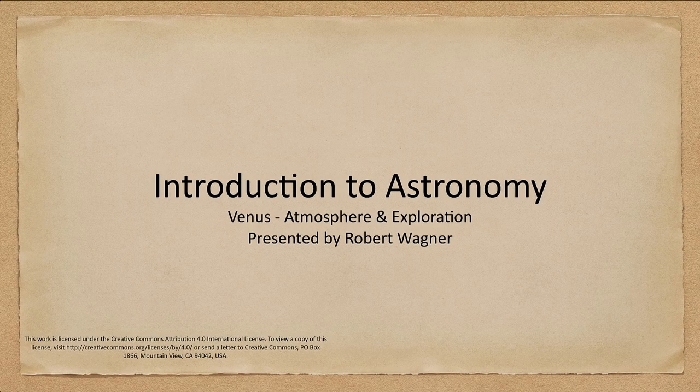Greetings and welcome to the introduction to astronomy. In this lecture we are going to continue talking about Venus, specifically looking at the atmosphere and some of the exploration of Venus that has occurred. So let's get started.